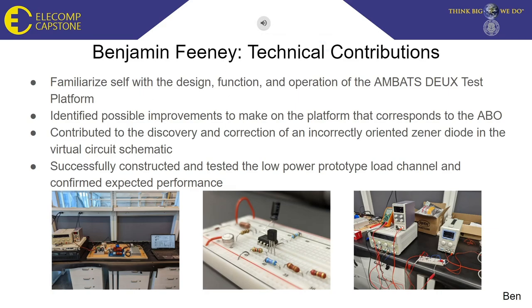My name is Benjamin Feeney, and I am one of the electrical engineers for Eagle Pitcher's Eagle Eye BMRS platform. I will go over some of the technical contributions that I have implemented into this project. The first thing I did was familiarize myself with the previous year's platform in order to better understand how it works and therefore make improvements to it. I identified a couple of improvements that can be made to the platform, one of which was to construct the discrete load that was theorized by the previous year's project.